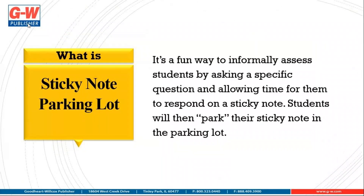What is sticky note parking lot? It's a fun way to informally assess students by asking a specific question and allowing time for them to respond on a sticky note. Students will then park their sticky note in the parking lot.